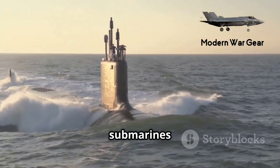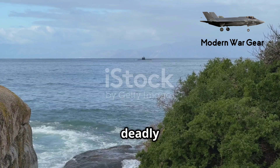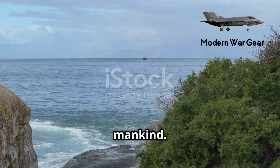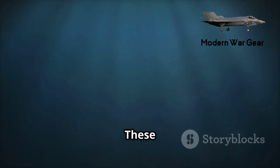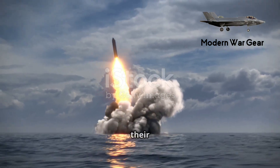The Ohio-class submarines of the United States are considered some of the most fearsome and deadly weapons ever created by mankind. These massive submarines form the backbone of America's naval nuclear deterrence, capable of delivering devastating strikes without the enemy ever knowing their location.